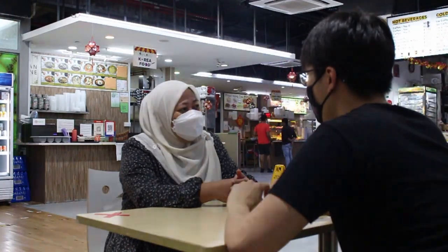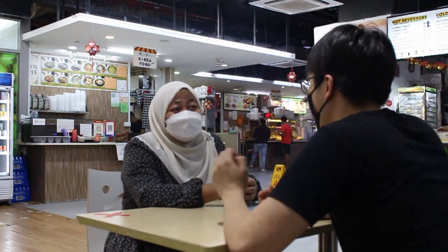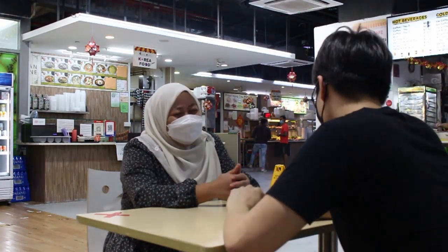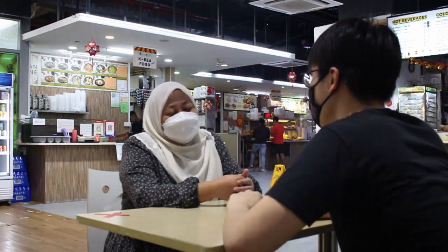We interview the Korean store auntie who has been here at NTU for three years. She enjoys the job because she gets to see many customers and finds it not boring. She recommends bibimbap, saying it has vegetables, rice, chicken, egg, and soup all together at a cheap price. Many people buy chicken but bibimbap is her top recommendation. Thank you so much, Auntie!